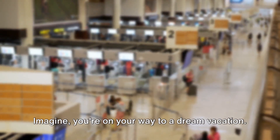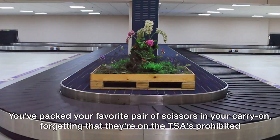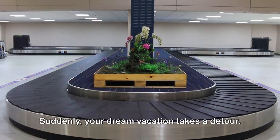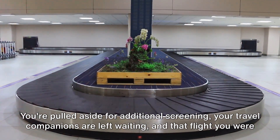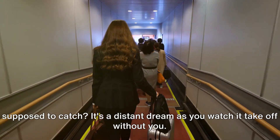Imagine you're on your way to a dream vacation. You've packed your favorite pair of scissors in your carry-on, forgetting that they're on the TSA's prohibited items list. When you reach the checkpoint, the TSA agent finds them. Suddenly, your dream vacation takes a detour. You're pulled aside for additional screening, your travel companions are left waiting, and that flight you were supposed to catch? It's a distant dream as you watch it take off without you.